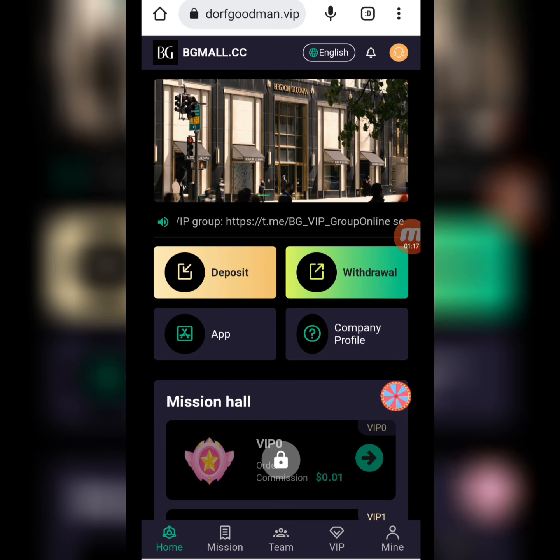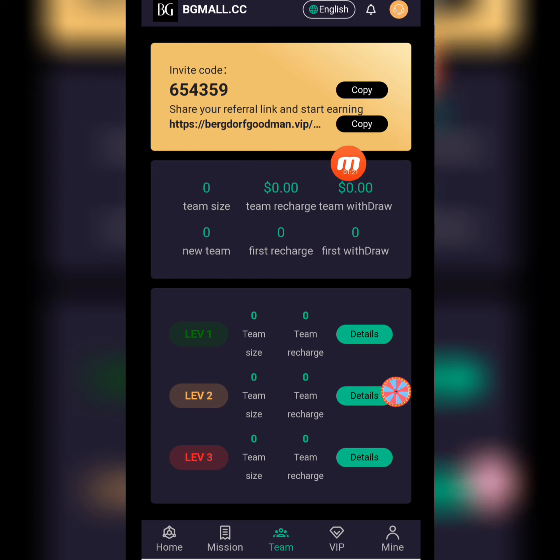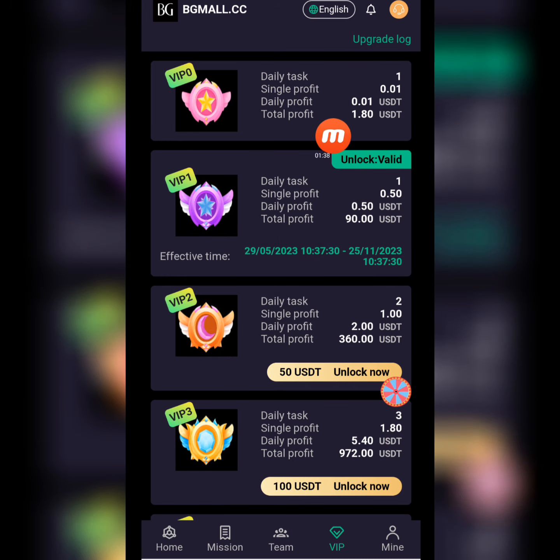Now I will tell you about the team section. My invitation code and referral link are here. I copy this link and share it on my social media platforms. When my friends register using my invitation link, I am creating a team. As my team size increases, I receive team benefits.